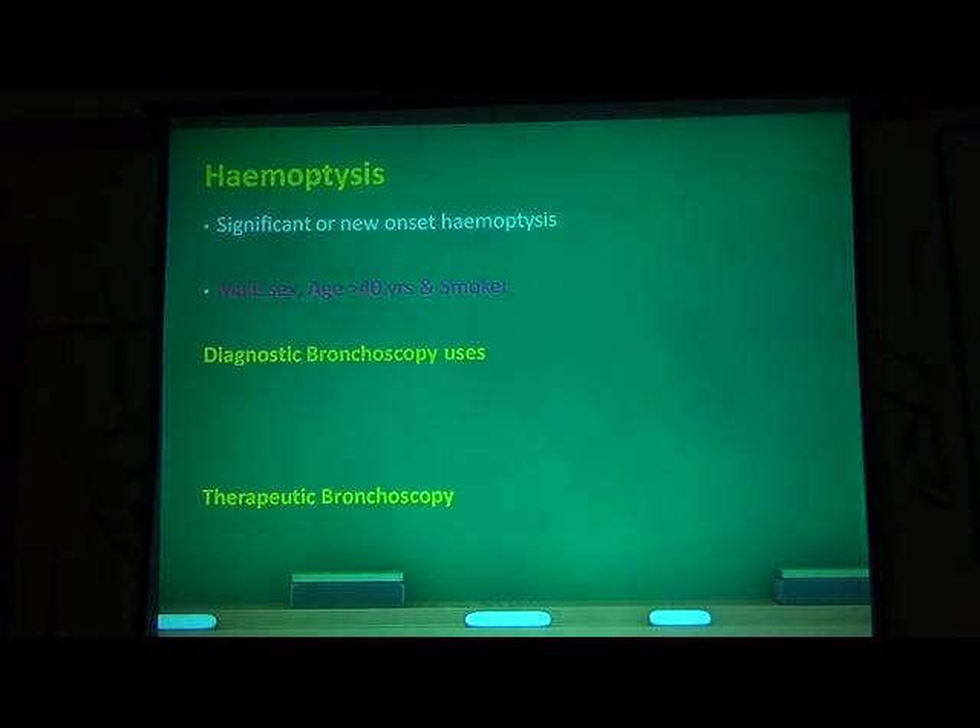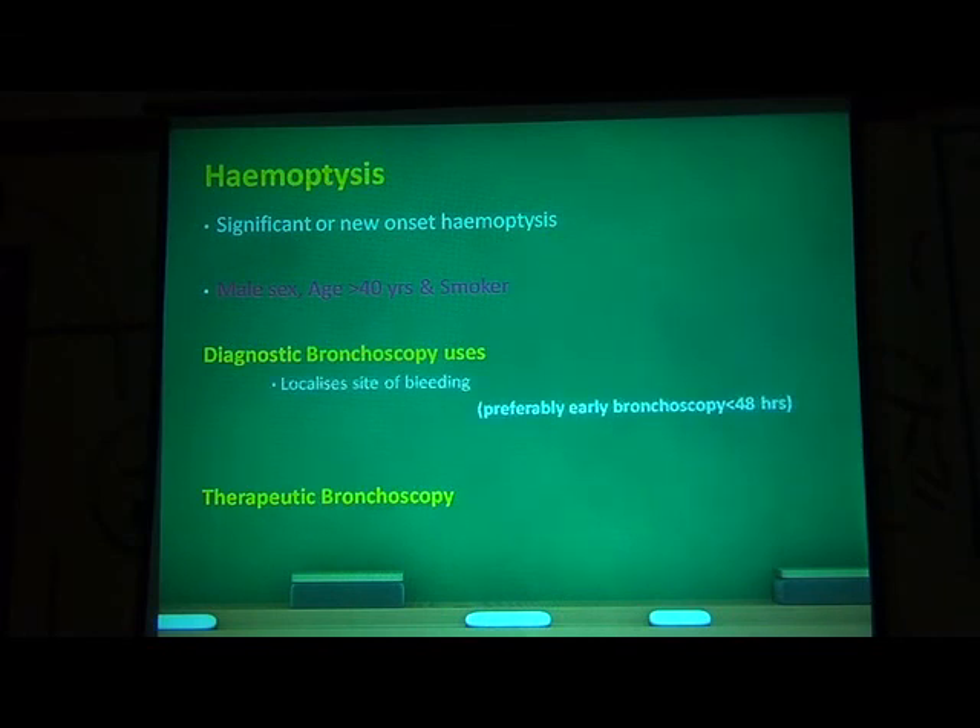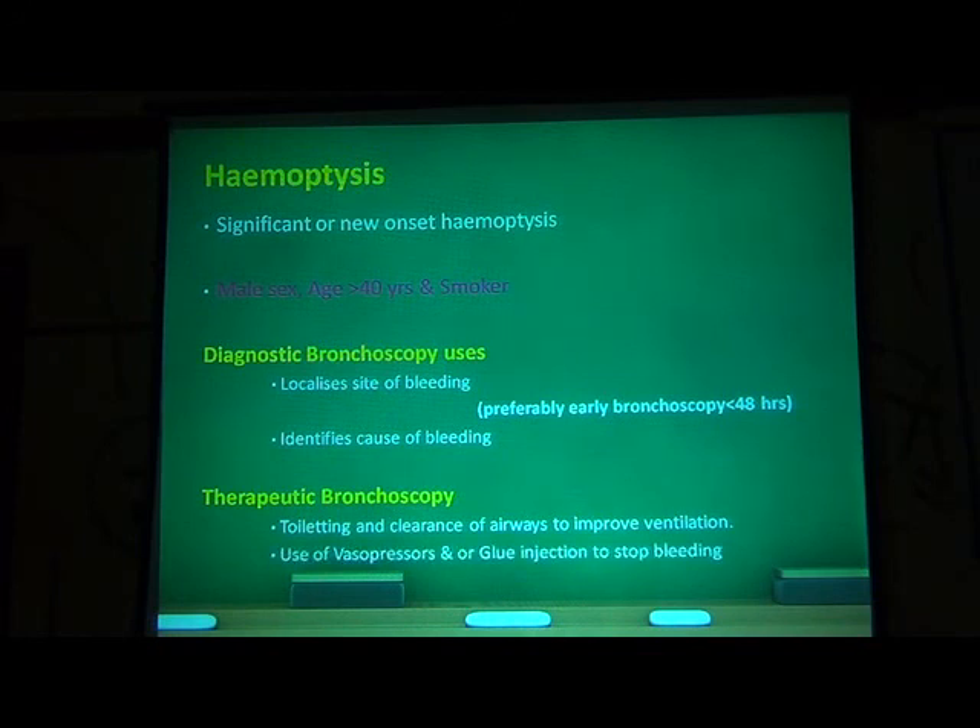In hemoptysis, early bronchoscopy — less than 48 hours from the time of onset of bleeding — is very important to identify the site and cause of bleeding. It can also help in therapeutic bronchoscopy. We have had many chest trauma patients with bleeding from the lungs, clots, and collapse — bronchoscopy helps in clearing the airway, airway toileting, and improving ventilation.